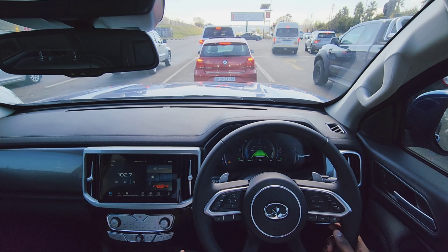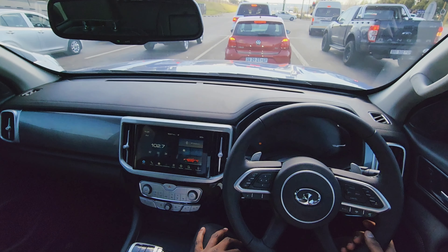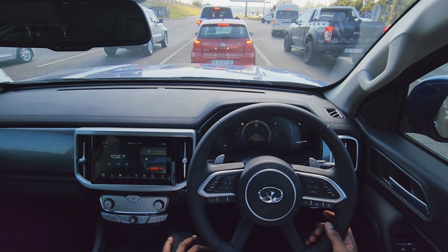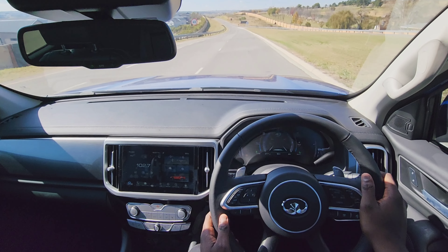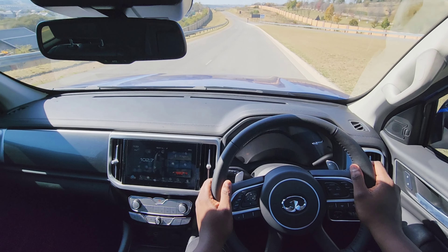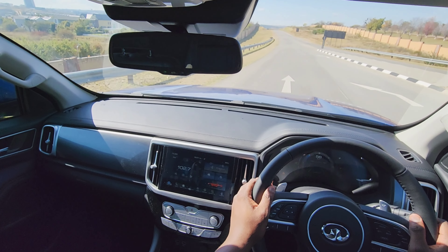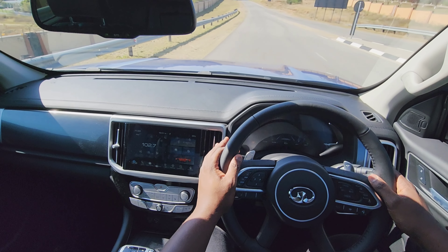With all of this safety technology, it comes as no surprise that this vehicle holds a 5-star safety rating. We've now covered urban driving, highway driving, and off-road driving. There's only one more thing left to do — launch this vehicle and see just how good that engine really is.